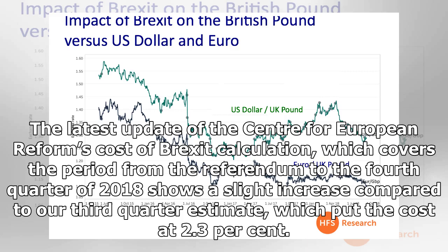The latest update of the Centre for European Reform's cost of Brexit calculation, which covers the period from the referendum to the fourth quarter of 2018, shows a slight increase compared to our third quarter estimate, which put the cost at 2.3%.